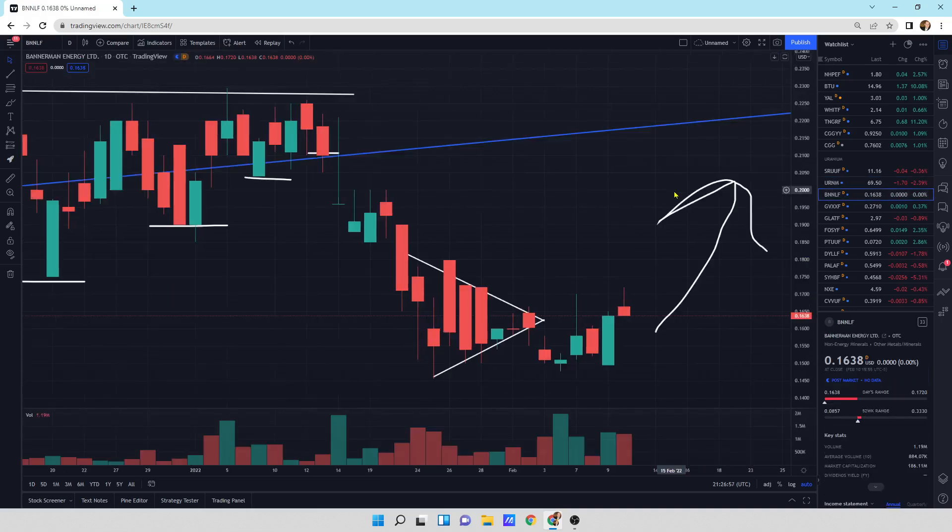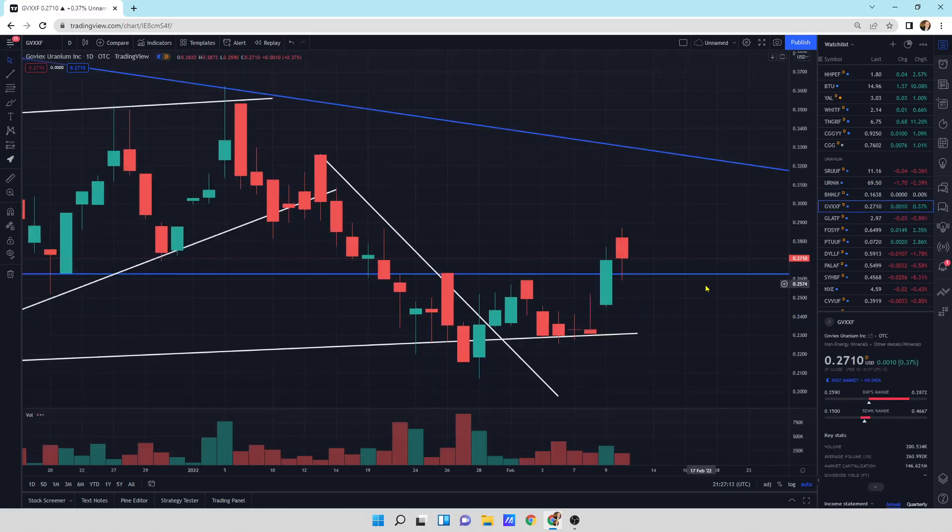Looking at Bannerman — good old Banny. I still think we're going higher. Still looks good. We had a little bit of a bloody nose — maybe it's a bloody forehead, because it's right at the top of the head of the other candlestick. Let's see if the buyers come in tomorrow and push it higher. That's still a bullish engulfing pattern that we had yesterday in Bannerman.